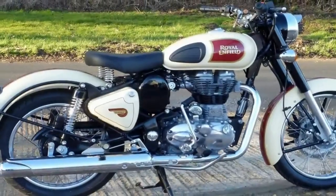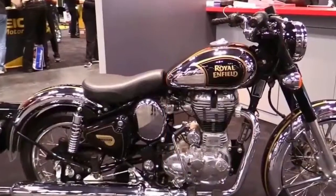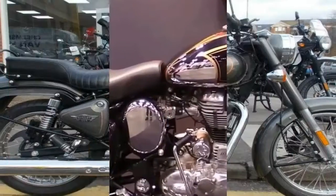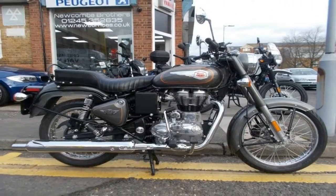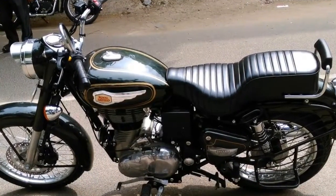Soon after the leak, Royal Enfield officially listed both the bikes on the website. This ended countless requests by fans all over the country demanding safer braking from their favourite Classic series.